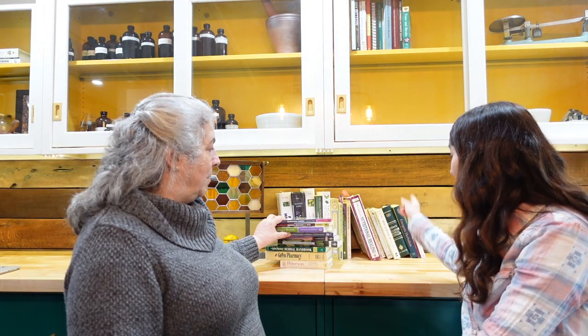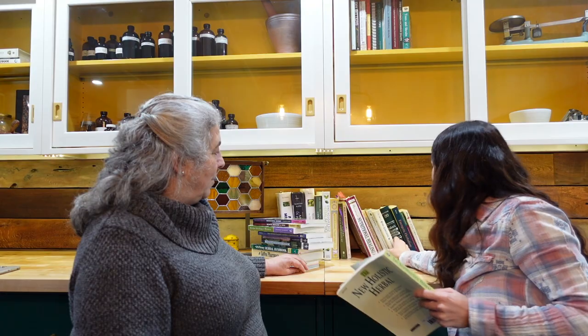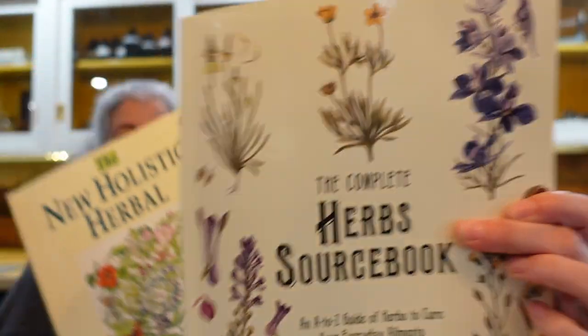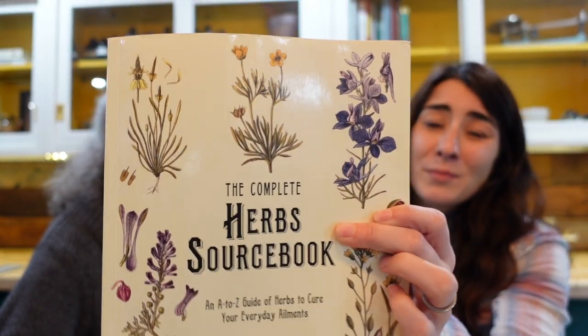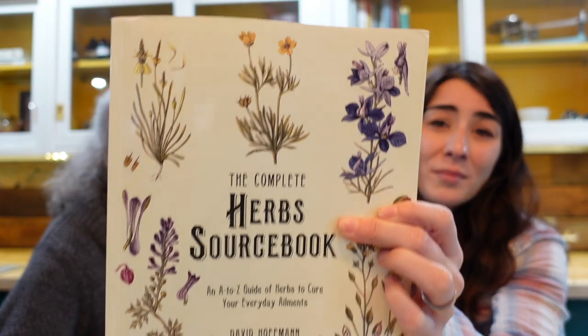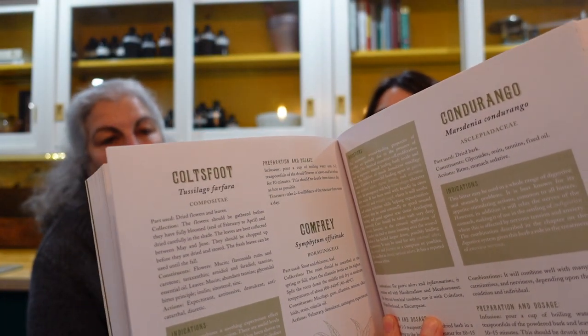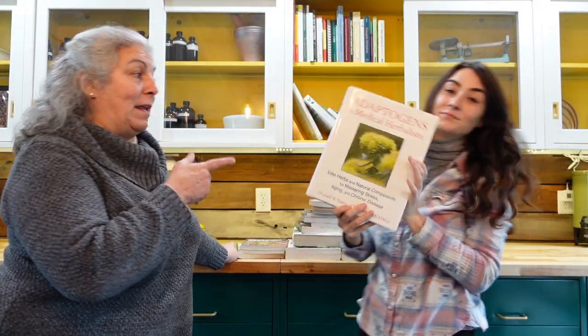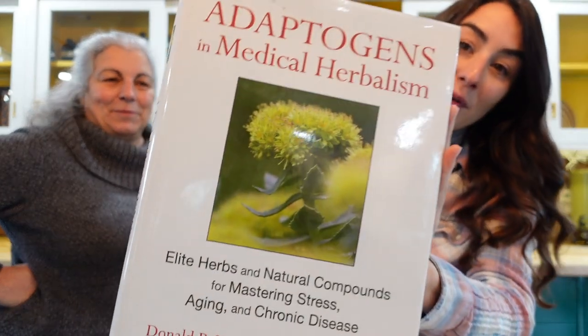I've also really enjoyed all of David Hoffman's books. This one is an A-to-Z guide — it's the Herb Source Book. It has about 200 herbs in it, with a Materia Medica on each plant and what you can do with it. This is the adaptogen book, written by Donald R. Yance.